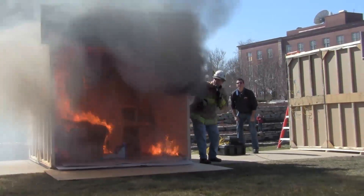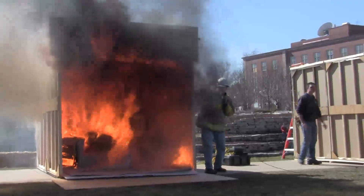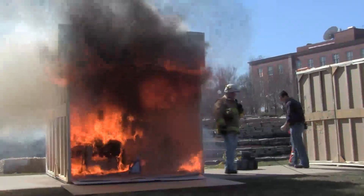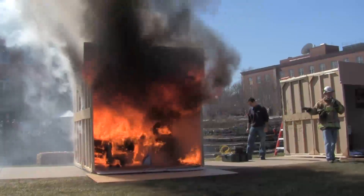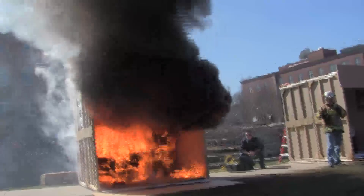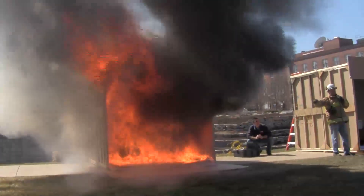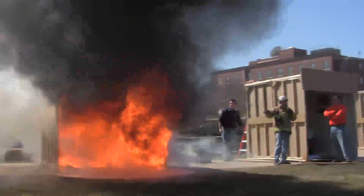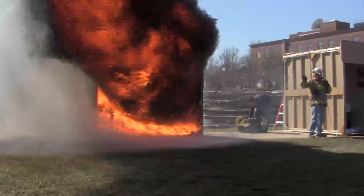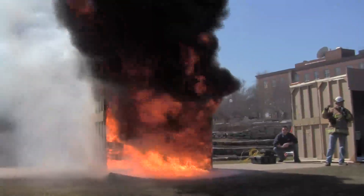1,400 degrees Fahrenheit on the ceiling. You can see the fire lapping out, heating up all those gases and smoke up there. It's about 500 degrees on the floor — you can't survive in this room much longer. We're about three minutes into the fire. We're at about 1,800 degrees Fahrenheit on the floor. Everything in the room has now been heated to its ignition temperature. This is what we call flashover. You cannot survive in that room. A firefighter will not survive in that room — your gear does not make you fireproof.